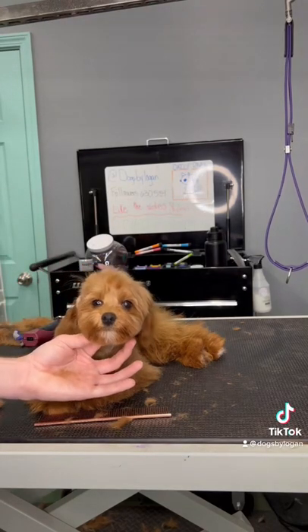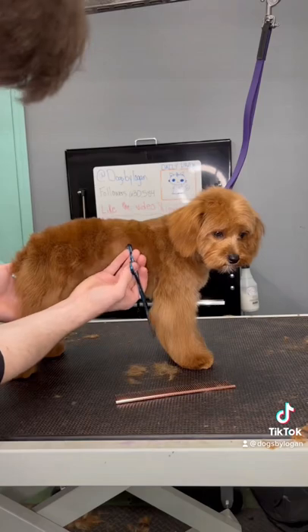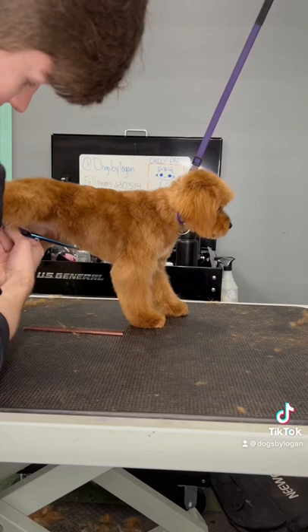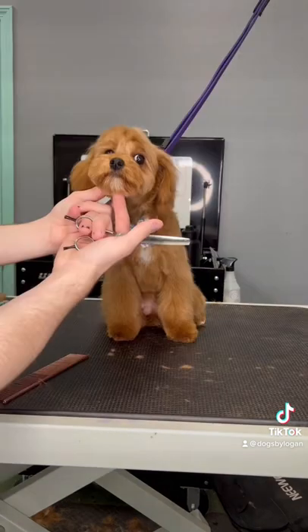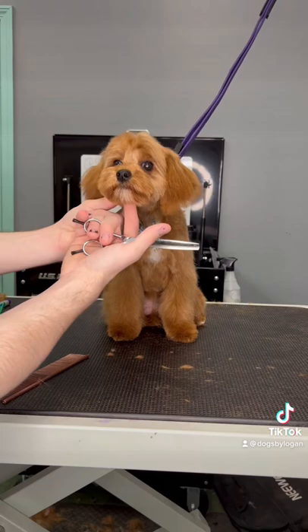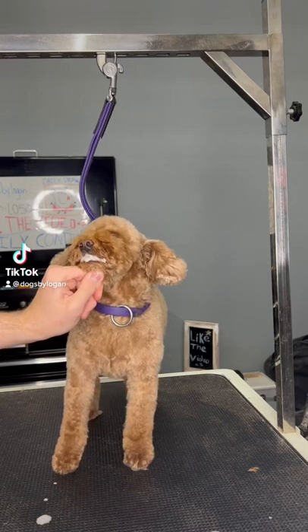I find that doing puppies' faces before I scissor up their feet or legs makes it easier for me, because by the time I finally get to their face they've already seen like four other dogs come in and probably a power outage. All jokes aside, Kona was really really good for her haircut — I did a shorter body and longer legs and I think it turned out super adorable. Bye Kona!